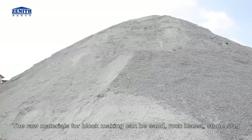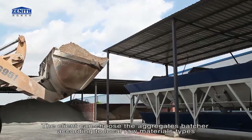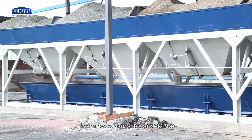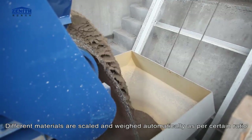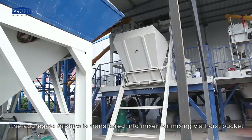Raw materials for block making can include sand, rock, blast stone, slag, tail slag, coal gangue, coal ash, and construction solid waste. The client can choose the aggregates batcher according to local raw material types — from two bins to six bins. Different materials are scaled and weighed automatically as per a set ratio.